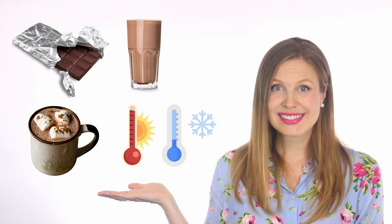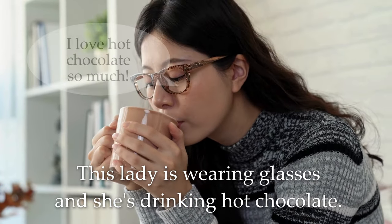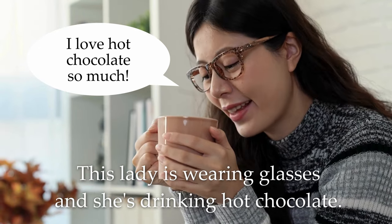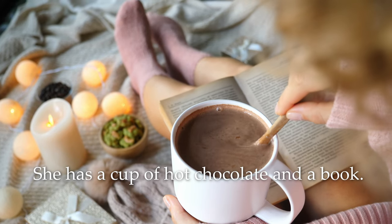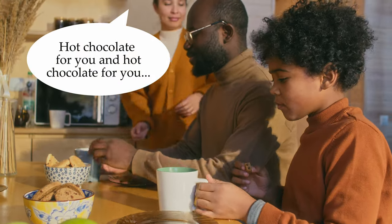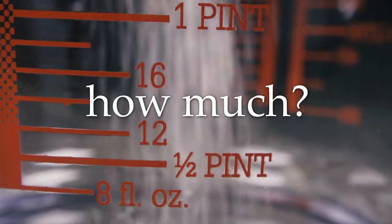I'm so cold. I love eating dark chocolate, and I love drinking hot chocolate. This lady is wearing glasses and she's drinking hot chocolate. Mmm, I love hot chocolate so much. She has a cup of hot chocolate and a book and socks. Hot chocolate for you and hot chocolate for you. Thanks so much. I love you so much. How much?